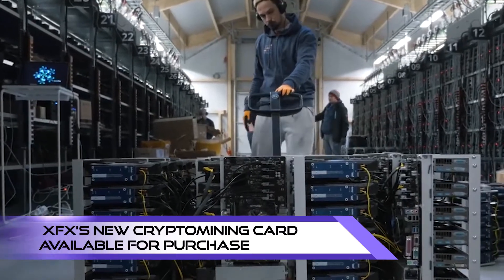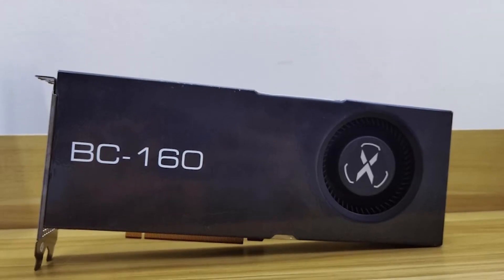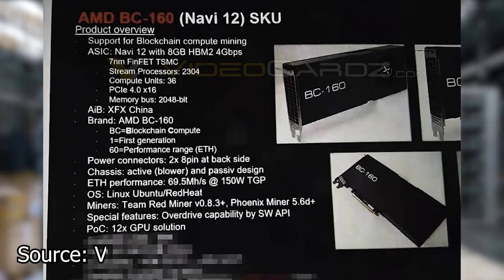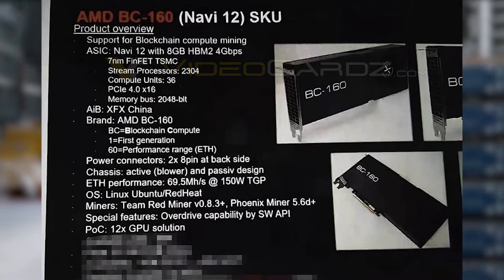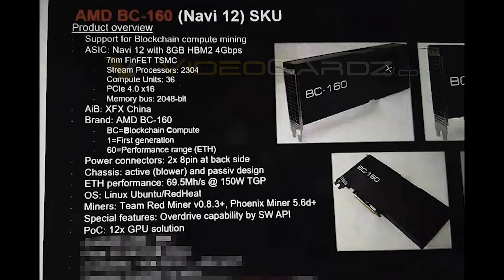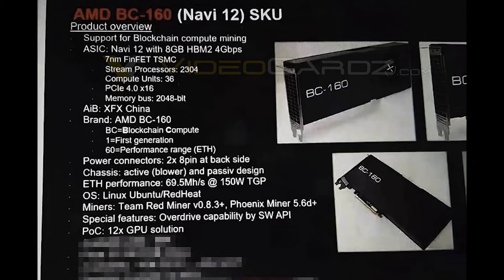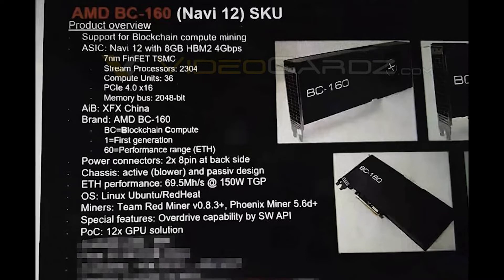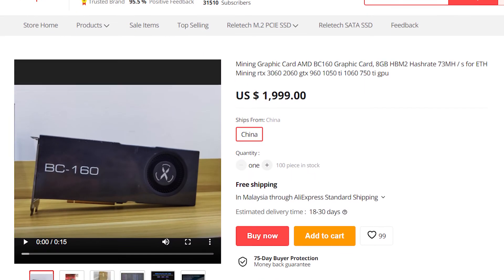With crypto mining booming in popularity, XFX has finally made their crypto mining card available for purchase. The card, also known as BC160, is a blower-type headless card used to mine Ethereum. The specs page states it's a Navi 12 GPU featuring 2,304 stream processors and 36 compute units, equipped with 8GB HBM2 memory and a 2,048-bit memory bus. The BC160 offers a hash rate of 69.5 MH/s at 150W TGP, and is available on AliExpress at a hefty price of $2,000.